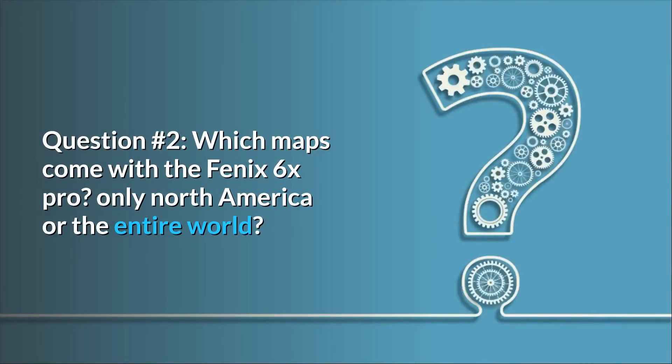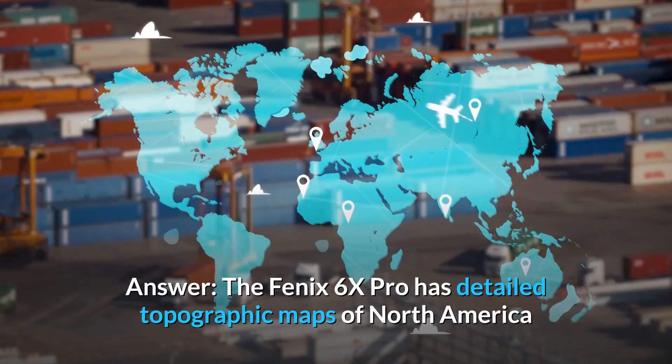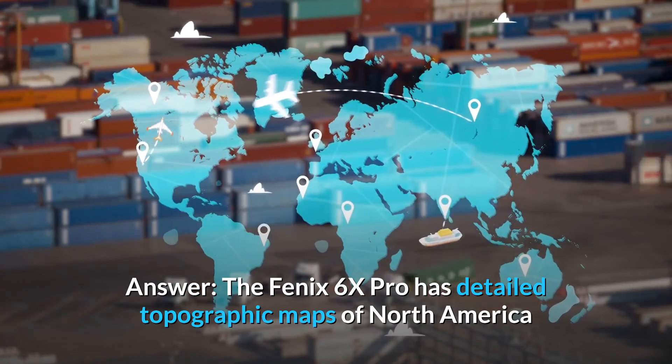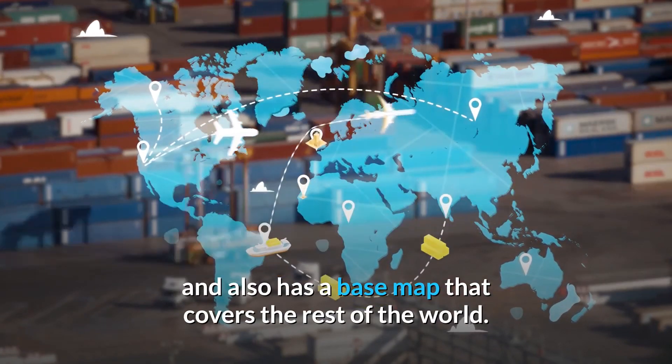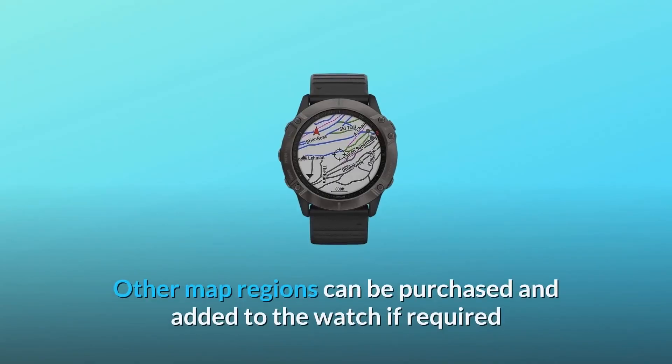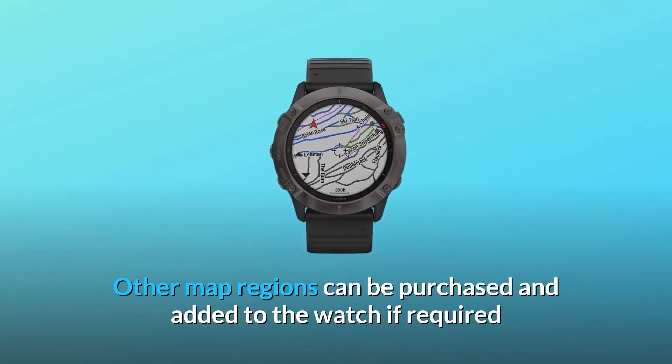Question 2: Which maps come with the Fenix 6X Pro — only North America or the entire world? Answer: The Fenix 6X Pro has detailed topographic maps of North America and also has a base map that covers the rest of the world. Other map regions can be purchased and added to the watch if required.